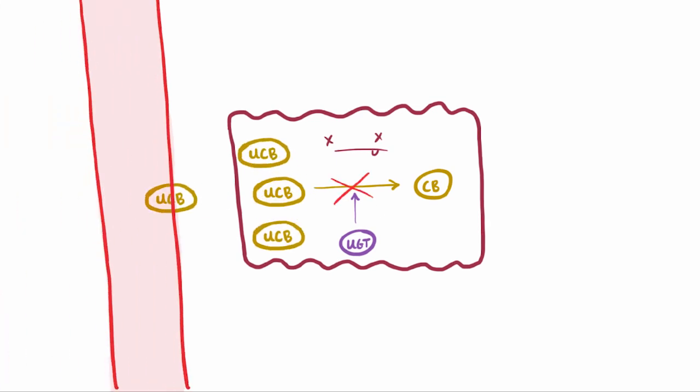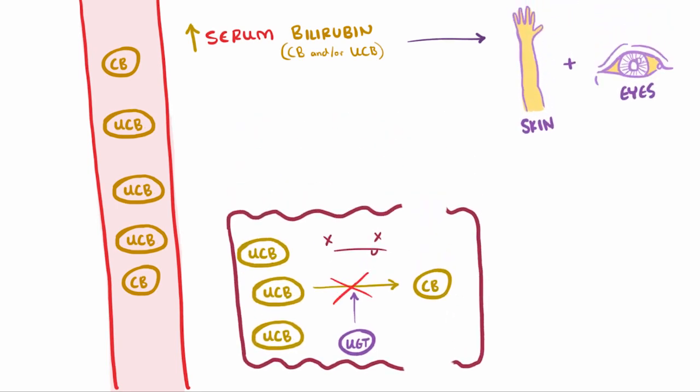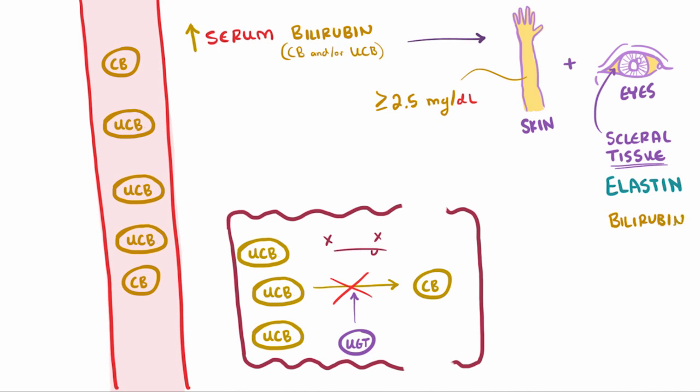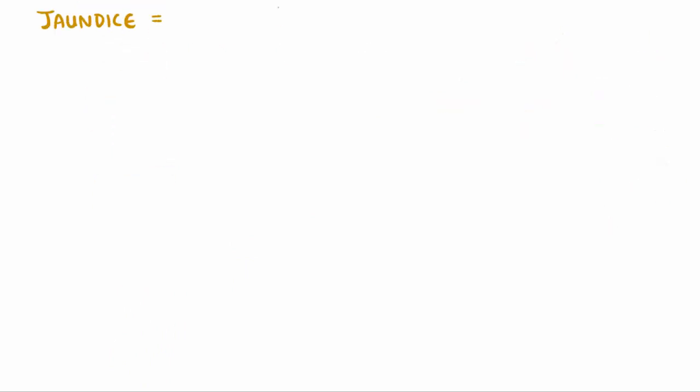Now if some point in this process gets disrupted — for example if your liver cells are damaged and can't conjugate bilirubin anymore, or maybe if they die off and release their bilirubin — you can end up with increased bilirubin in the blood, which can be either conjugated or unconjugated, or both. This is what accounts for the yellow color in the skin and eyes. Usually it takes about 2.5 mg per deciliter or greater of serum bilirubin to give the skin that yellow tone. The earliest sign of jaundice is yellowing of the sclera of the eyes. Scleral tissue is high in elastin, which has a particular fondness for bilirubin and binds it with very high affinity, giving the scleral tissue a yellow color often before the skin.